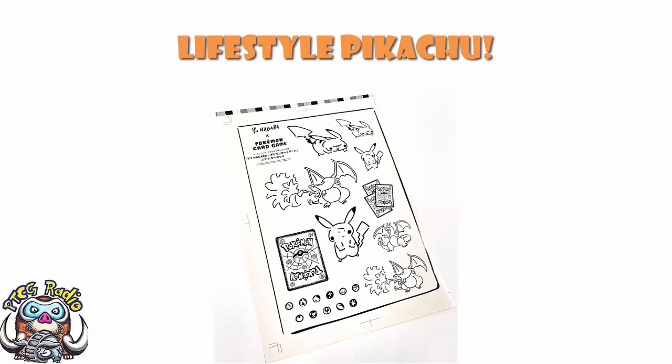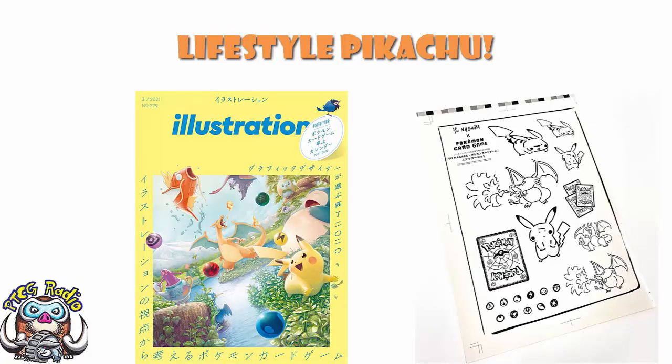It's not quite up there with that illustration magazine I showed you a while ago, which had that absolutely brand new amazing artwork on the cover from Mitsuhiro Arita, and had a bunch of mock-up cards inside that never actually got made. But it's another Japanese magazine which is featuring Pokemon, and for me right now I'll take it, ladies and gentlemen.